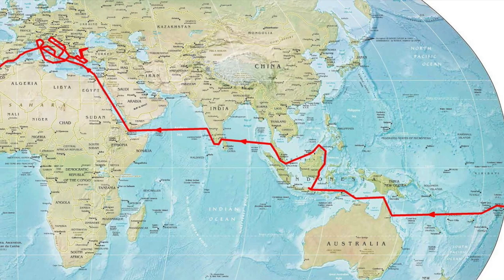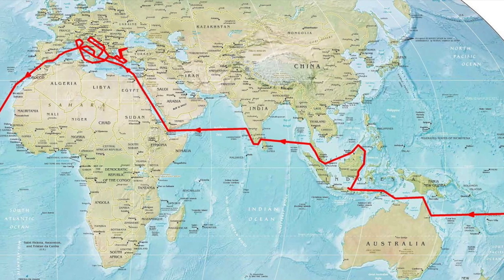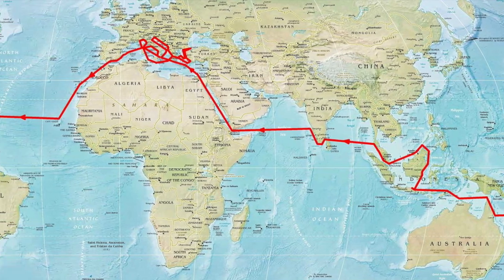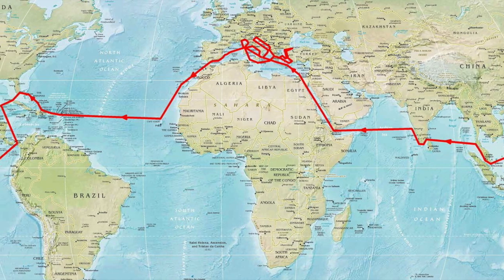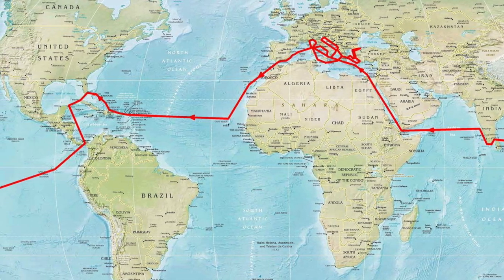Between 2009 and 2012, this explorer yacht spent three years and three months travelling the world. She followed the equator west as she travelled from Nice around the world back to where she started. During this time, she visited 39 countries and clocked up 50,000 nautical miles.